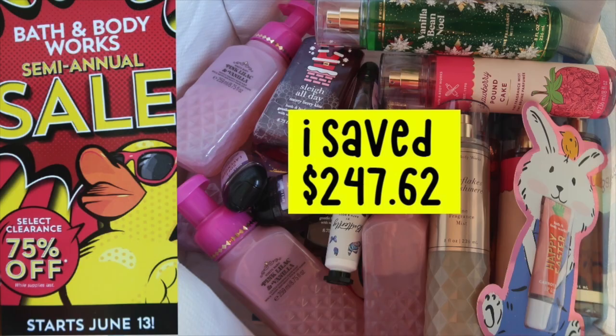Check out this video right here — it's my haul from last summer where I saved like $247 at the semi-annual sale. I think I went to an outlet. Check it out to see if this is worth your time.